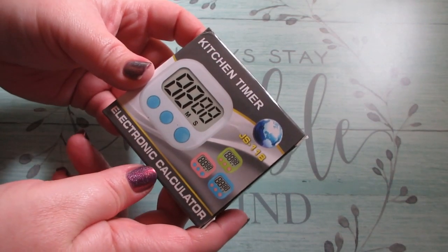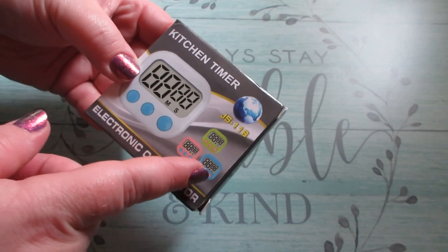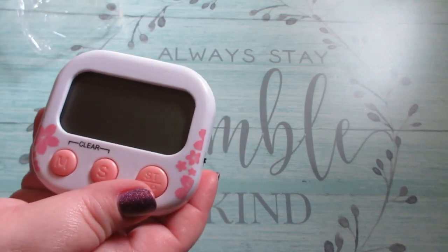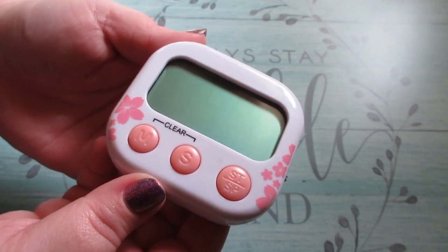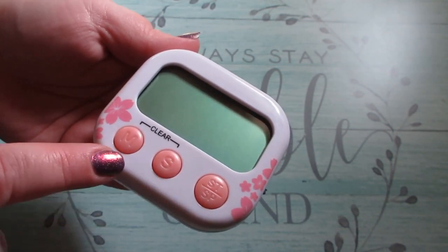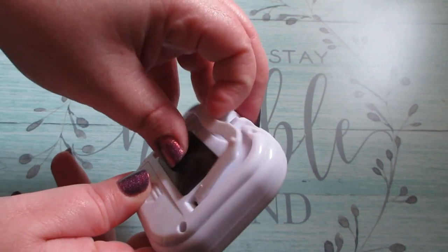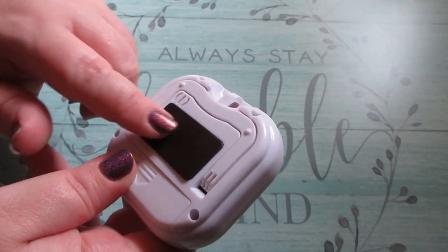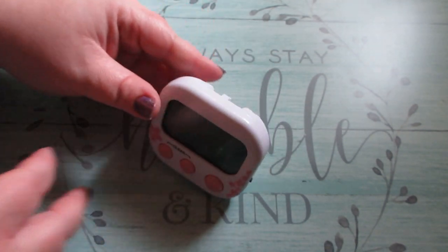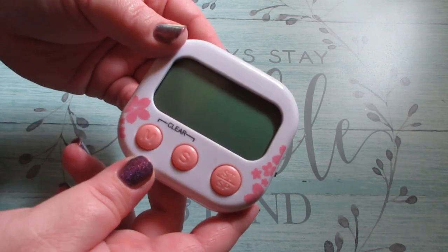I picked up this kitchen timer — it's a basic kitchen timer. The box shows white, green, pink, and blue, but the one I actually ordered has flowers on it, which I thought was so cute. It has minutes, seconds, and a start and stop button. I've been needing a kitchen timer for a while. It has a little stand and a magnet, though the magnet isn't very strong — I wouldn't recommend putting it on your fridge. The stand is neat and it just counts down. I believe this was under three dollars.